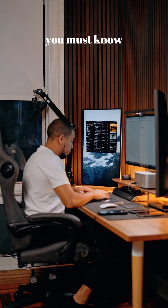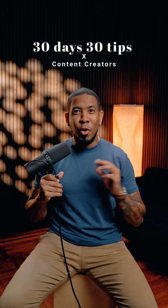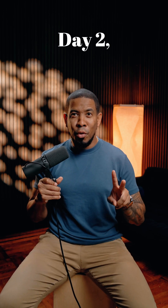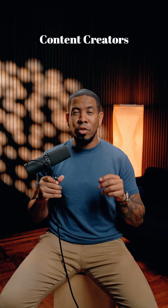If you are a content creator, you must know these four apps. The last one is my favorite. Welcome to 30 Day 30 Tips for Content Creators. Today is day two, and I want to share with you four essential apps for content creators.